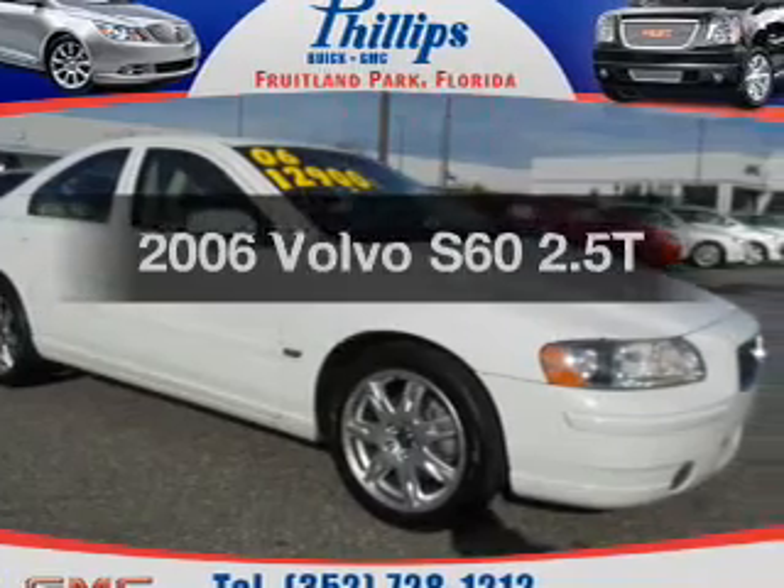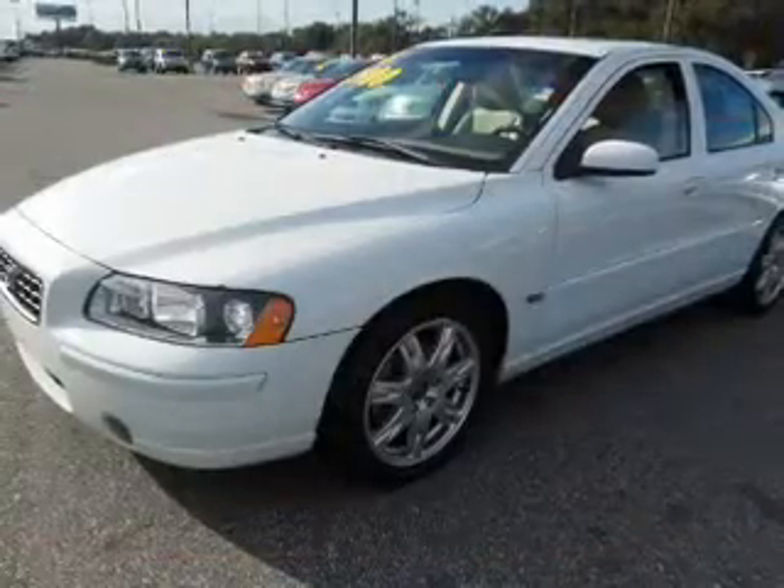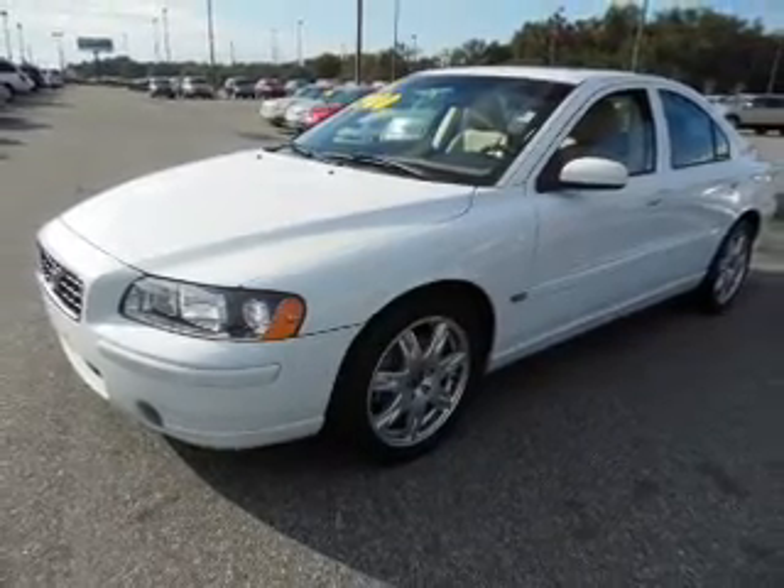Get noticed in this 2006 Volvo S60. If you're looking for an automobile with great attributes, look no further. With a reliable engine, the powertrain includes front wheel drive, driven by a 5-speed automatic transmission.